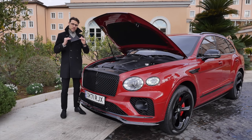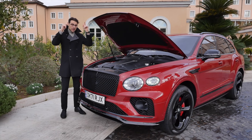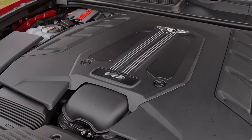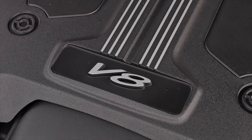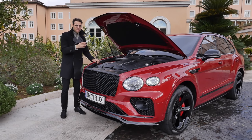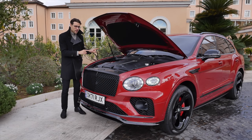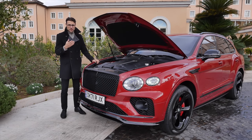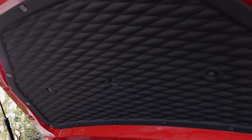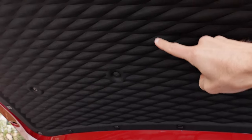You get the Bentayga as a 3-liter V6 plug-in hybrid or as a 6-liter W12 — yes, that still exists. But here we have the 4-liter V8 with 550 horsepower. In the S version, the acceleration figure is 4.4 seconds, half a second slower than the W12 — but with a little less weight. The suspension setup here is 15% stiffer with the air suspension on the Bentayga S. The dampening motor cover is the largest I've ever seen — soft, thick, with a quilted structure like seats on the inside.